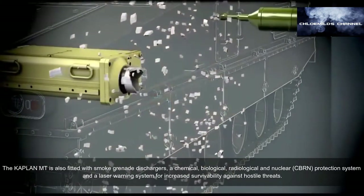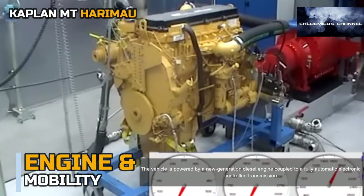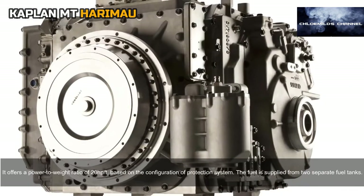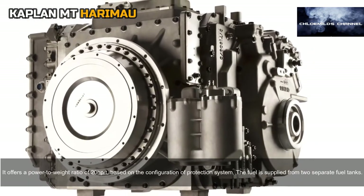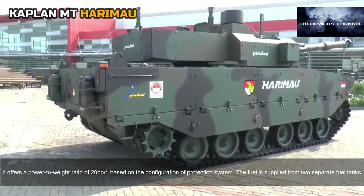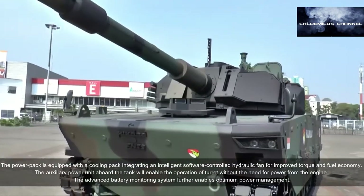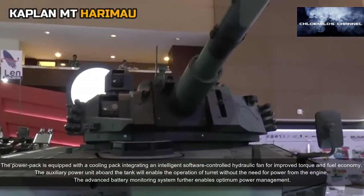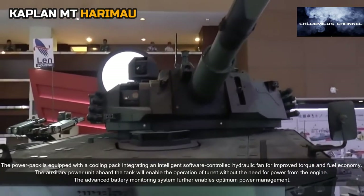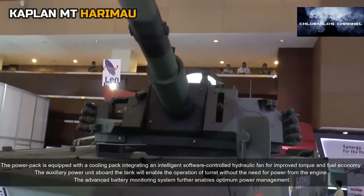The vehicle is powered by a new-generation diesel engine coupled to a fully automatic electronically controlled transmission, offering a power-to-weight ratio of 20 horsepower per ton based on the protection configuration. Fuel is supplied from two separate fuel tanks. The power pack is equipped with a cooling pack integrating an intelligent software-controlled hydraulic fan for improved torque and fuel economy. The auxiliary power unit (APU) enables operation of the turret without drawing power from the main engine.